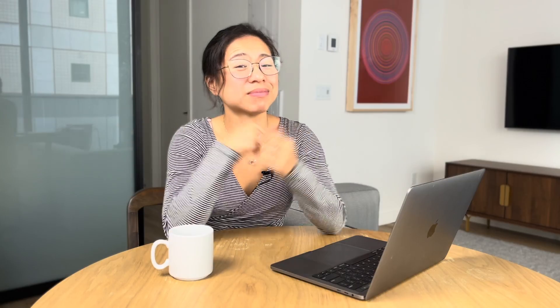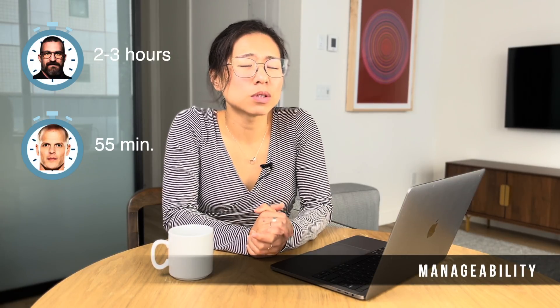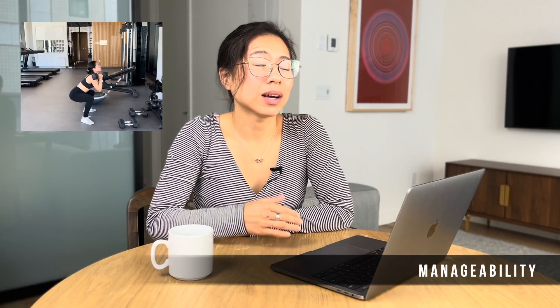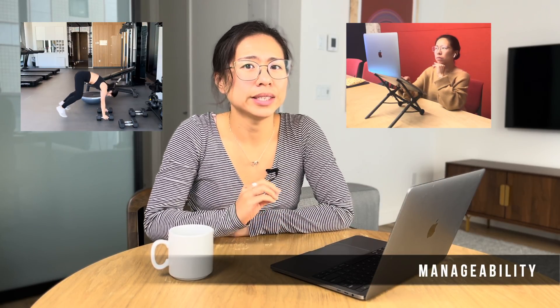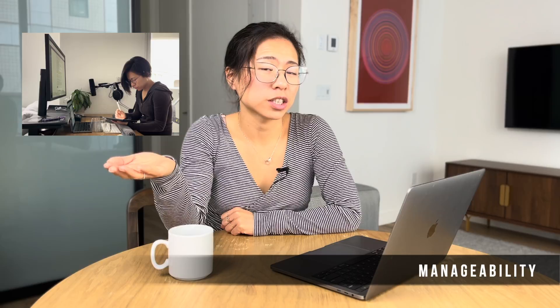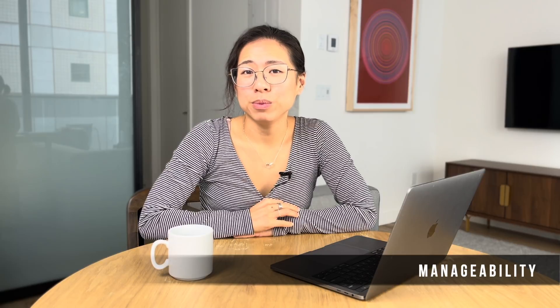So that was the Andrew Huberman morning routine — let's see how it ranks. First, manageability. From start to finish, this routine took about two to three hours, depending on workout length and time spent in flow state. Compared to the Tim Ferriss morning routine that clocks in at 55 minutes, two to three hours seems less manageable. But this includes a full workout and a deep work session, and no matter your age, career, or employment status, all of us need to exercise and deep work can benefit everyone. For manageability, Dr. Huberman gets four stars.